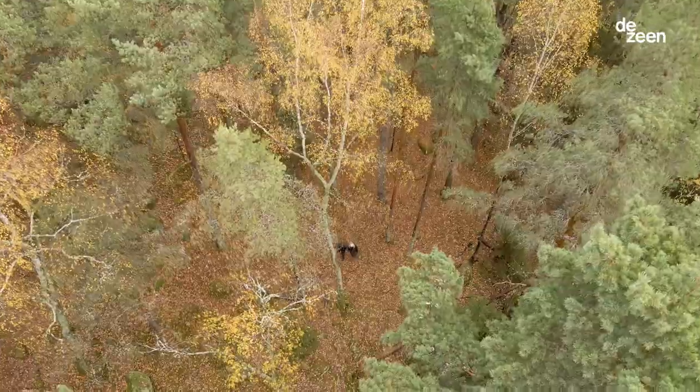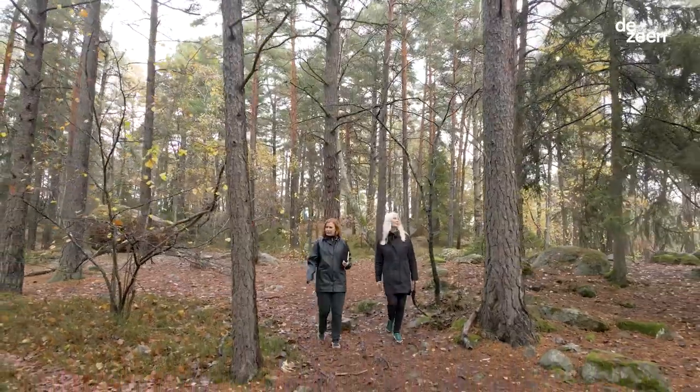Sofia and I, we met when we were studying industrial design here in Stockholm. Together with my best friend Anna, we have a design studio in Stockholm and we are called Front.